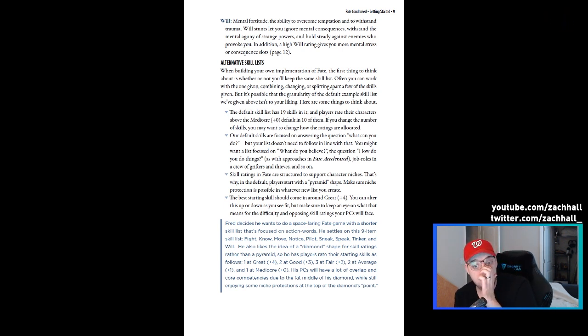In Fate Accelerated, you have six approaches to things. One of them is something like 'sneaky' — no matter what you're doing, if you're doing it in a sneaky way, you roll your sneaky rating. It's great for on-the-fly, quick games. Fate Accelerated is a great way to run, for instance, a Harry Potter game, because JK Rowling's magic system doesn't have a lot of defined rules. It's really about how you're trying to accomplish something, so Fate Accelerated is great for that.